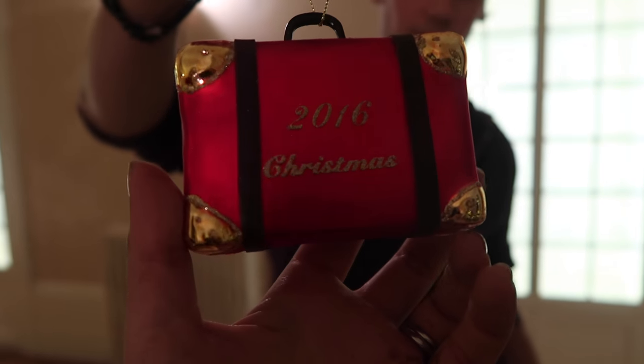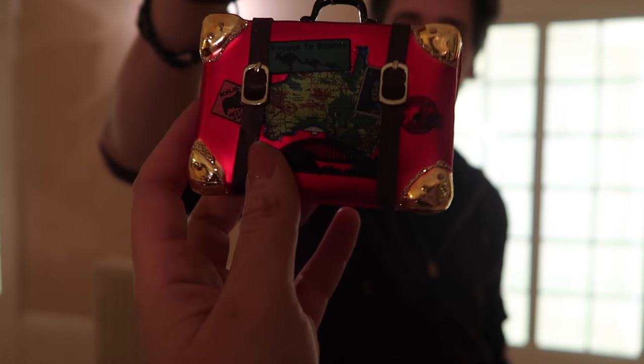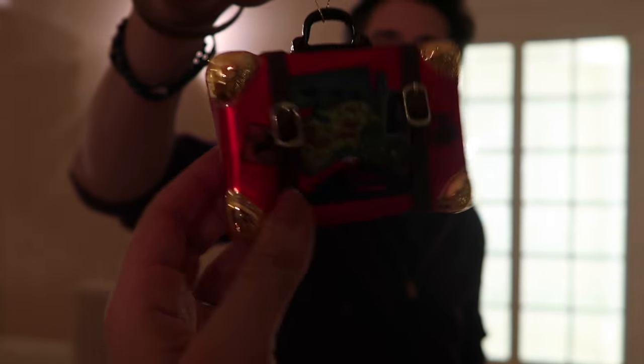Every year Mike's mum buys us a decoration, and this is this year's. It's a little suitcase - 2016 - and it's Australia because they went to Australia this year. It's my favourite tradition ever.